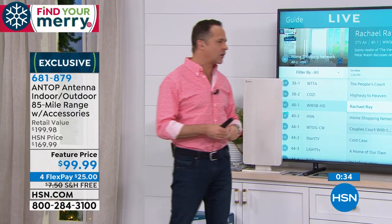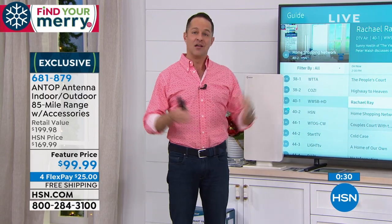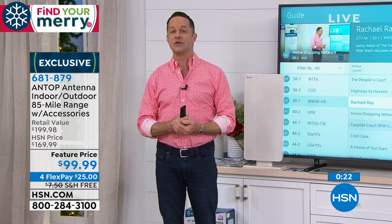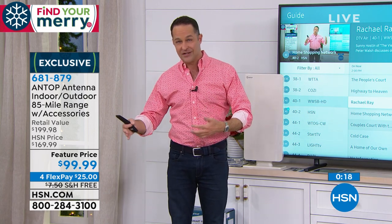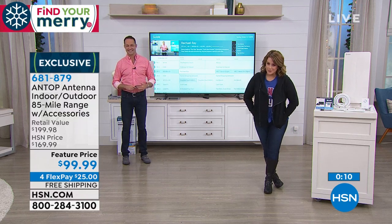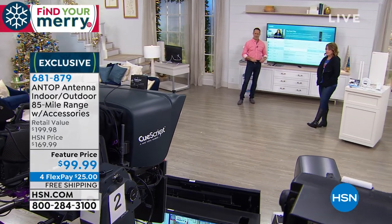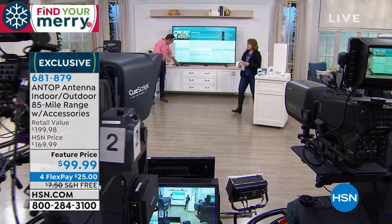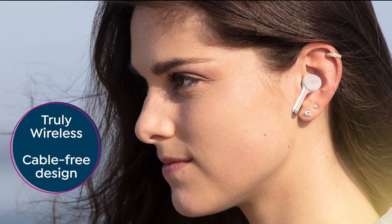If you live in a particularly rural area, you can put the antenna outside. This is also a whole-home solution — install it where the main cable line comes into your house, let it run through all the coaxial cable in your home, and it will power multiple televisions, multiple channels at the same time. Item 681-879 — the Antop alone is $169.99; we've got it at $70 off. Sign up for the HSN credit card and you'd be at more than half off. Free shipping and handling.